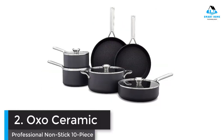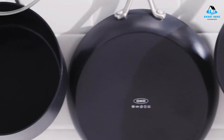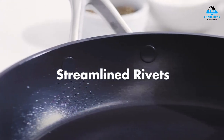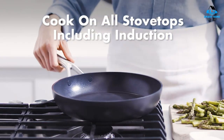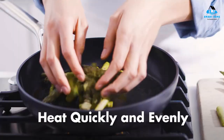Number 2: OXO Ceramic Professional Non-Stick 10-Piece Cookware Set. If you'd rather have a classic set of neutral cookware but still want the benefits of ceramic, this 10-piece set from OXO fits the bill. It has all of the pieces you'll need to fully equip a kitchen: two skillets, two saucepans, a high-sided sauté pan, and a 5.2-quart casserole pot.